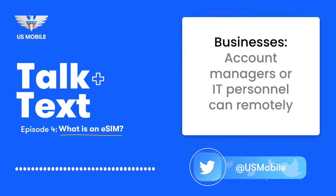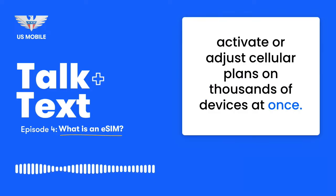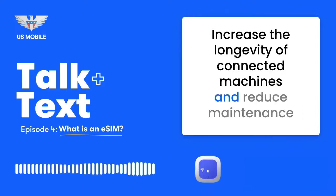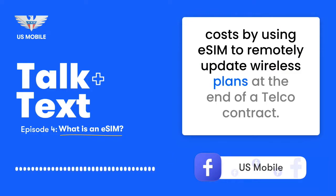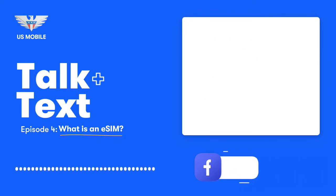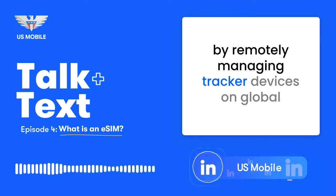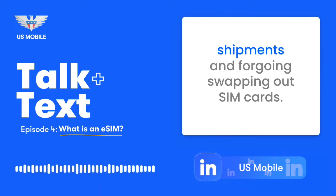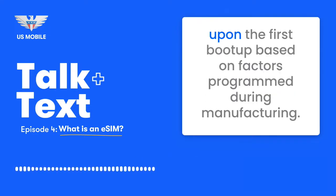Businesses: Account managers or IT personnel can remotely activate or adjust cellular plans on thousands of devices at once. Increase the longevity of connected machines and reduce maintenance costs by using eSIM to remotely update wireless plans at the end of a telco contract. Decrease costs and boost the efficiency of logistics operations by remotely managing tracker devices on global shipments and forgoing swapping out SIM cards. Distribute devices with eSIM to automatically connect to the proper telco upon first boot up based on factors programmed during manufacturing.